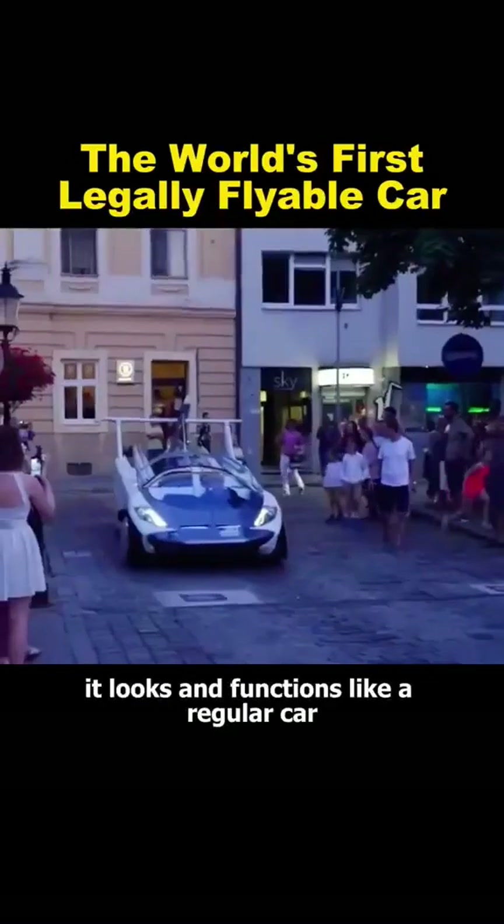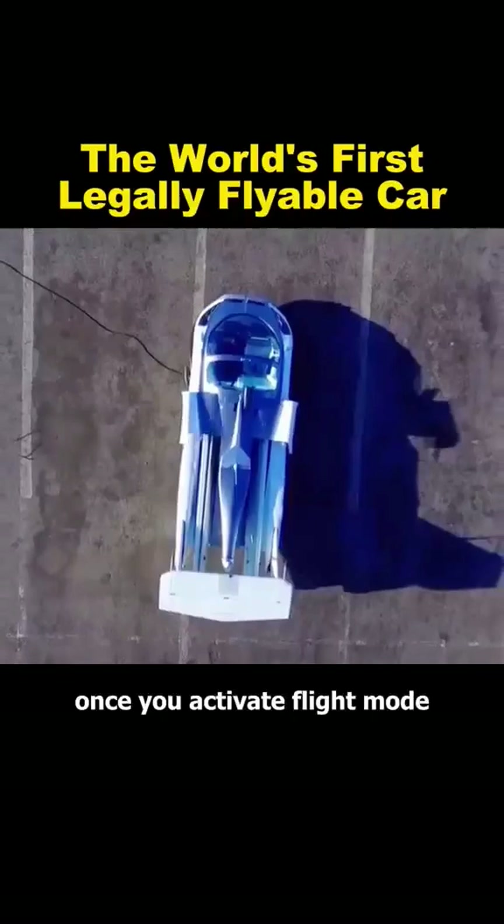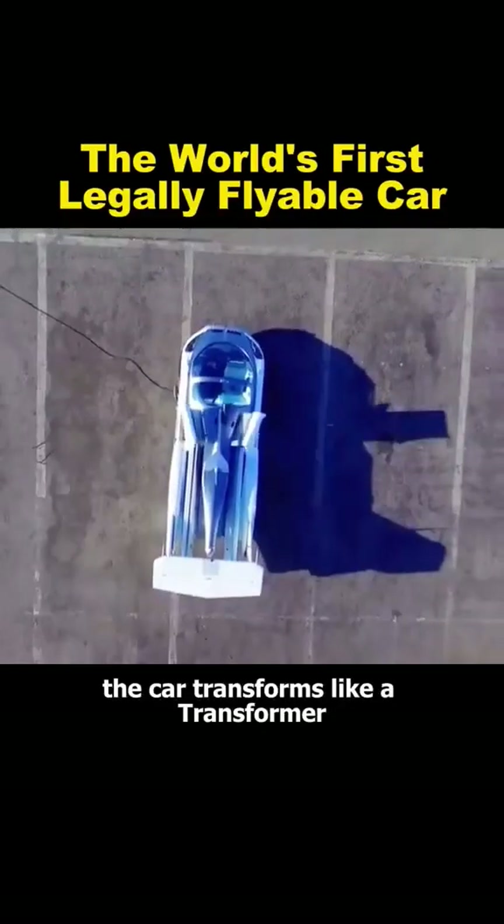In normal mode, it looks and functions like a regular car. However, once you activate flight mode, the car transforms like a transformer.